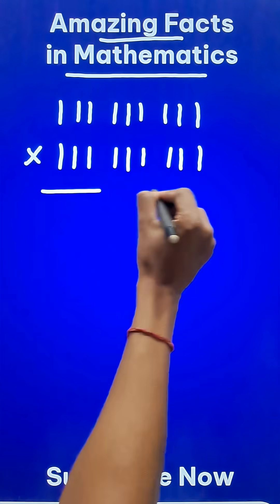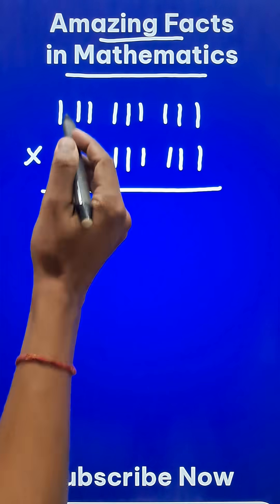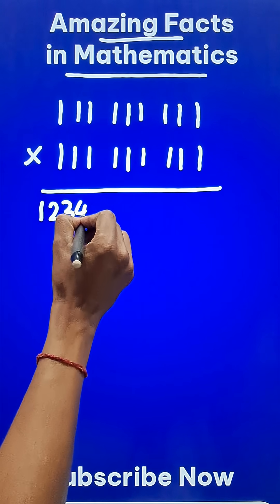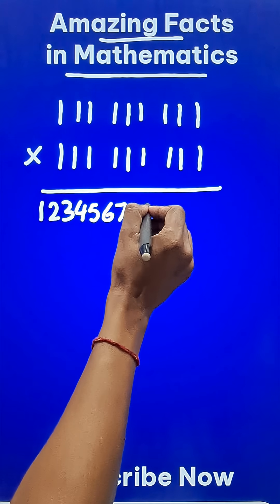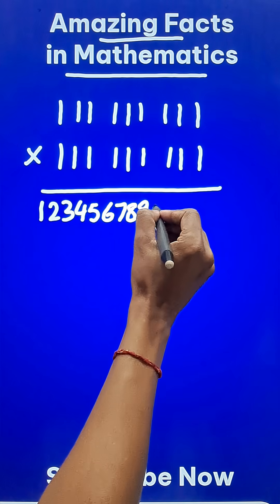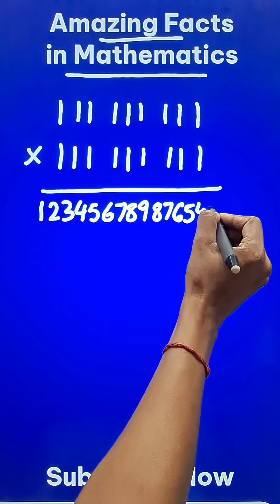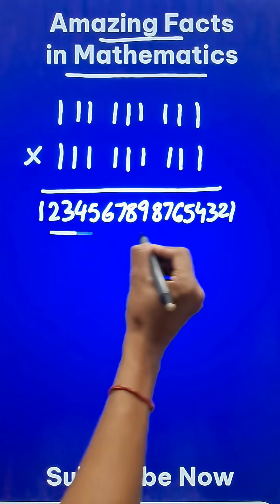you will be surprised to know that the product we obtain is a palindromic number which starts with 1, goes up to 9 — so 1, 2, 3, 4, 5, 6, 7, 8, 9 — and then goes back to 1: 8, 7, 6, 5, 4, 3, 2, 1. This is the product.